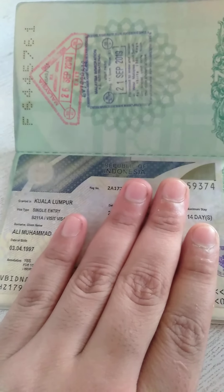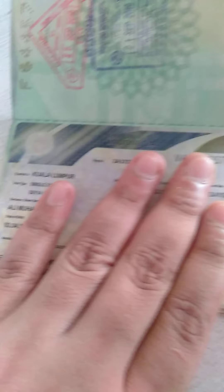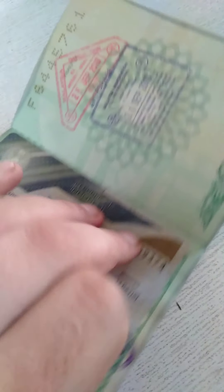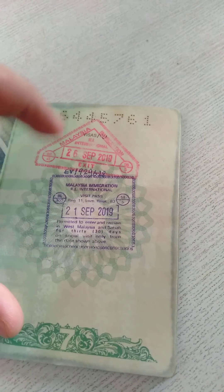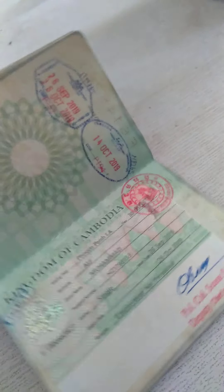So this is the Indonesian visa that I got from Malaysia when I was on vacation over there. And this one is the Malaysia entry stamp — I went to Malaysia, entry and exit. Again, a Malaysia stamp.